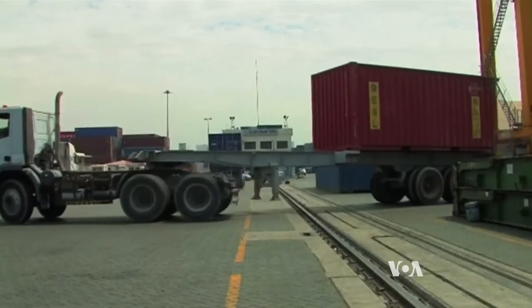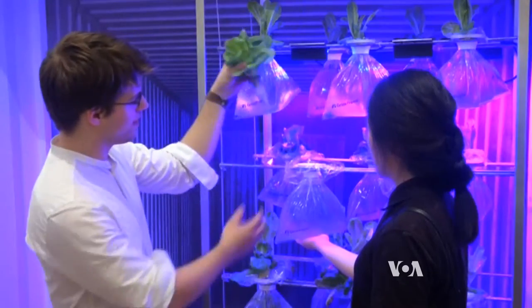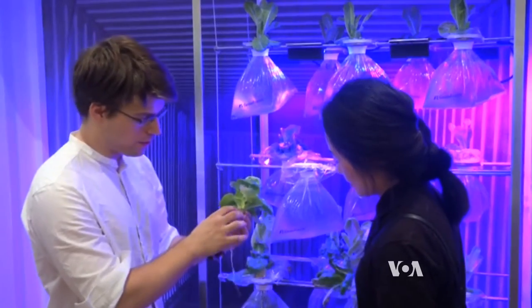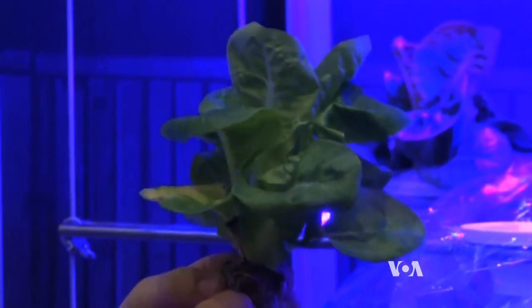Every container is 12 square meters of land. His solution was to create GrowFrame, a collapsible hydroponic farm that grows vegetables inside empty containers while ships are at sea for weeks at a time.